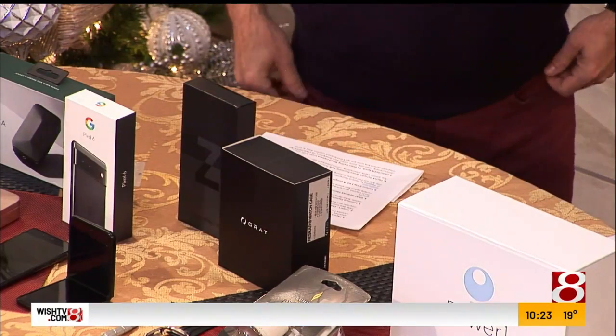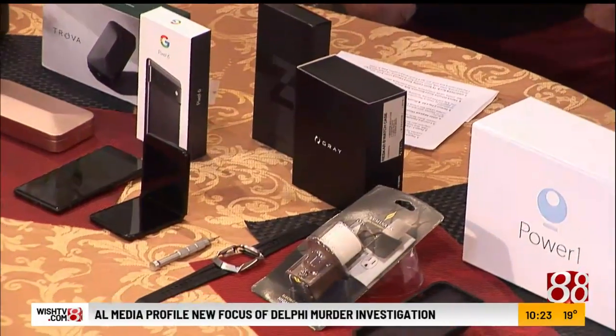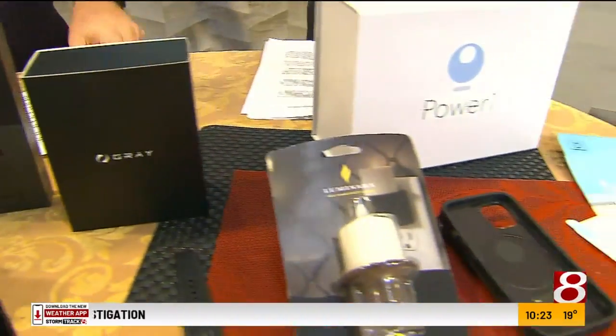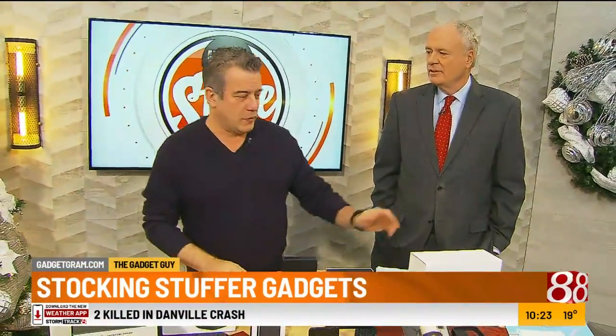David Novak is here with some great stocking stuffer ideas. There's a lot here — where should we begin? So much available for Christmas, and it is available — no shortage of supplies. So let's start over here.